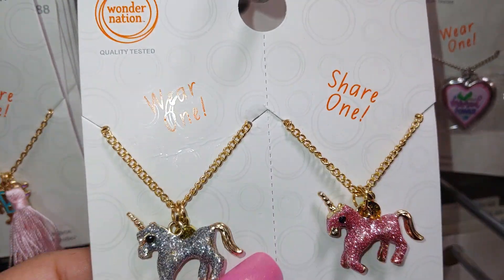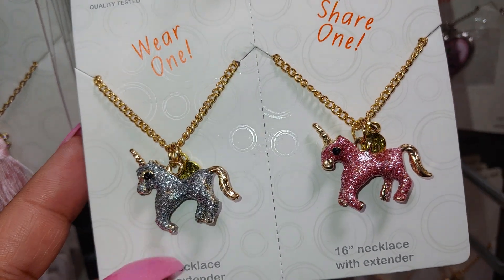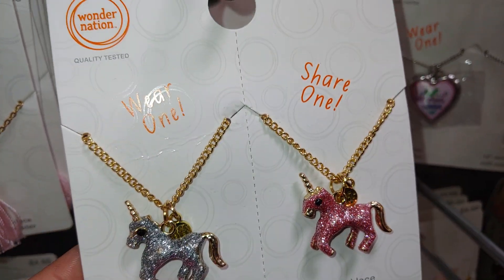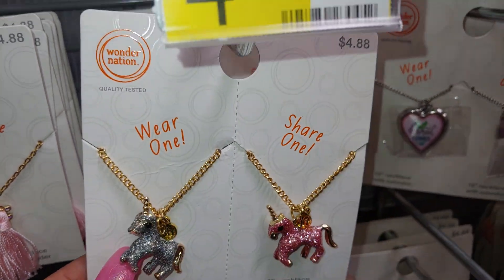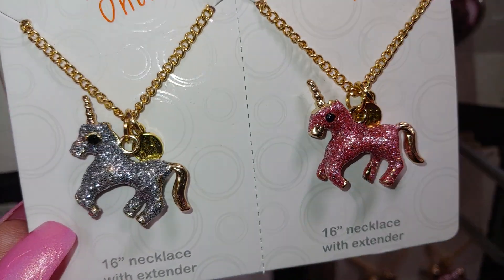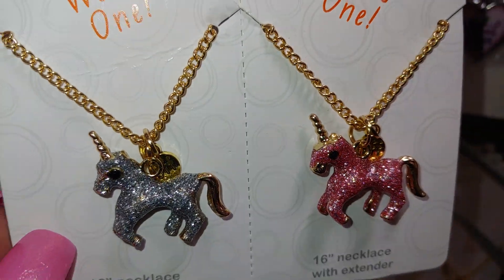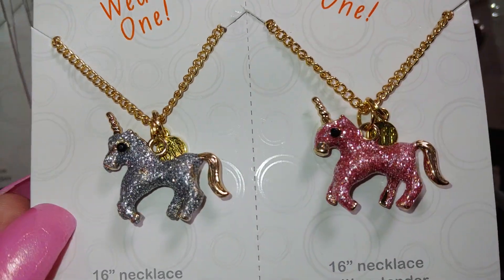They have these cute, adorable unicorn necklaces. It says wear one and share one, 16 inches with extender. From Wonder Nation for $4.88. Those are really cute - a pink sparkly one and then like a grayish silvery blue one. So cute.